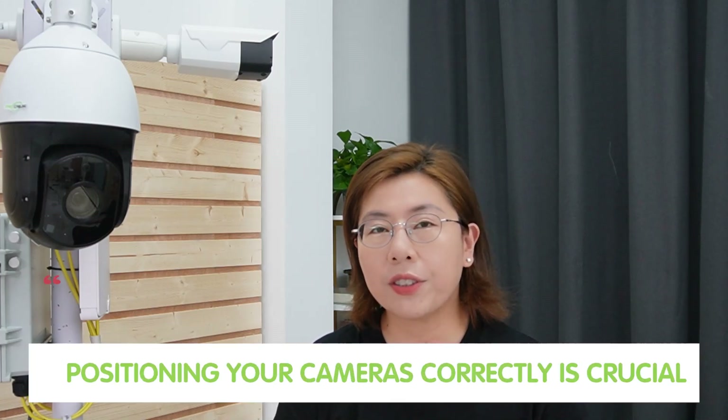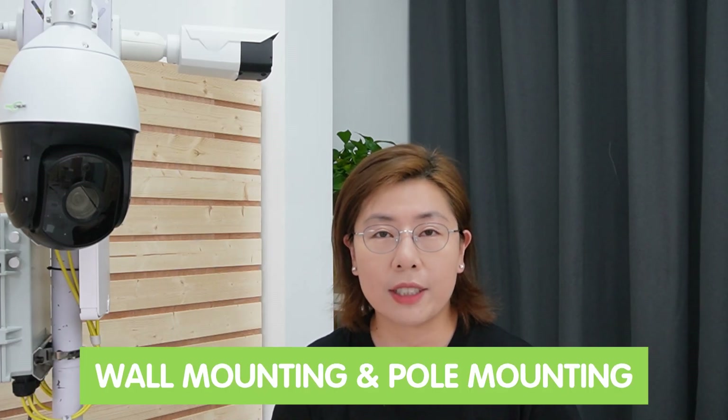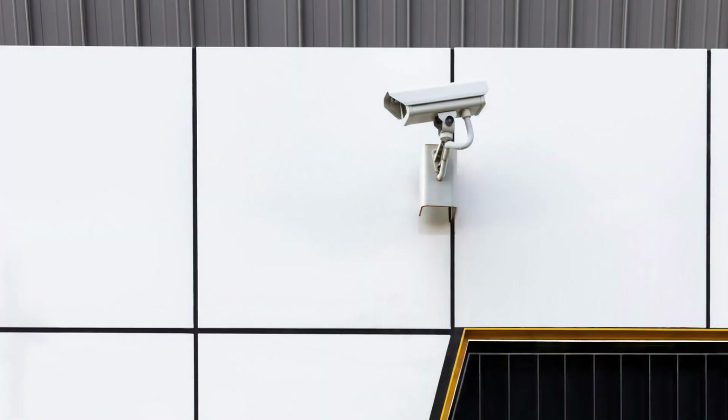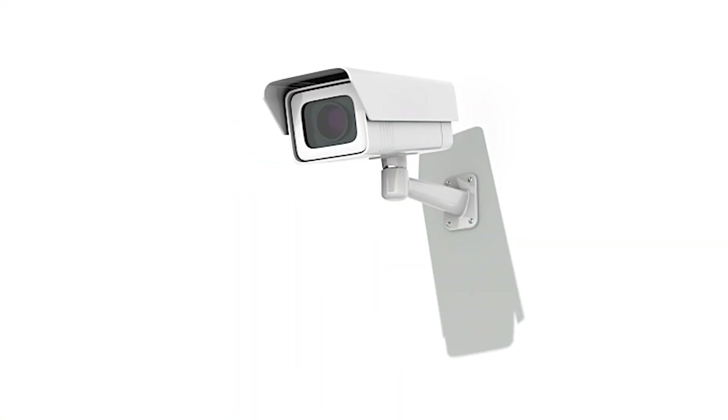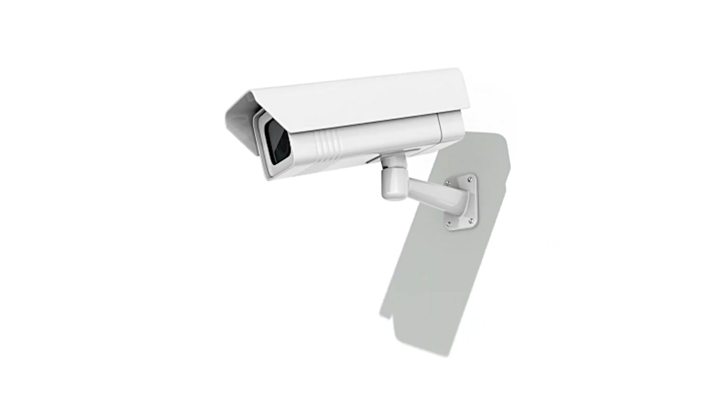Now let's talk about installation. Positioning your cameras correctly is crucial. You can opt for wall mounting or pole mounting. Wall-mounted cameras are affixed to the exterior wall of your warehouse, and this setup is advantageous for its stability and ease of installation. A wall-mounted camera can cover up to 270 degrees when positioned correctly at the corner of your building, allowing the camera to see almost everything from side to side and making it ideal for covering large horizontal areas along the perimeter.